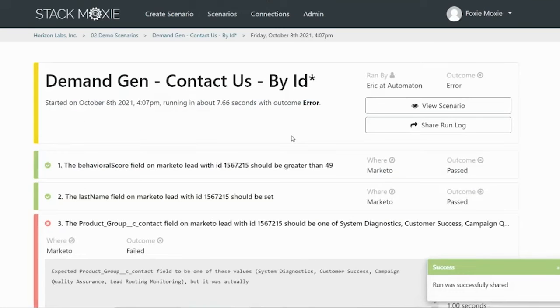Now, Stack Moxie monitors a complete sales and marketing tech stack. When Stack Moxie uncovers an issue — whether it's a simple misconfiguration, technology down, or integration failure —